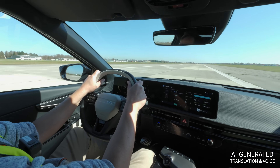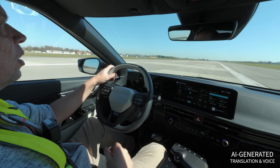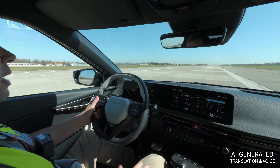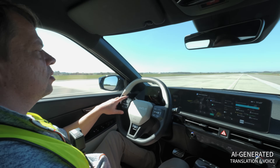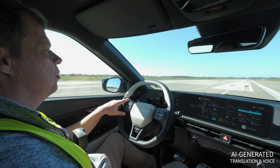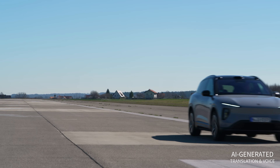The charge level drops one last time from 1% to 0%. Now it gets exciting — do the vehicles shut off immediately? Motor power restricted, turtle symbol displayed. 0% battery, no remaining range. The power is clearly limited when accelerating. Turtle symbol in orange — but I'm still reaching 100 km/h.